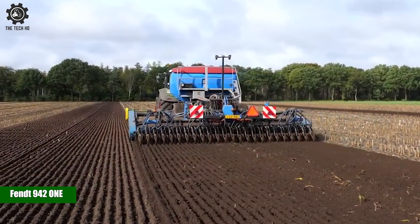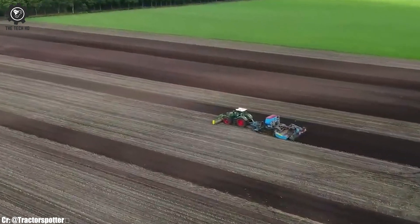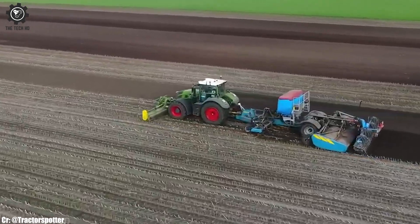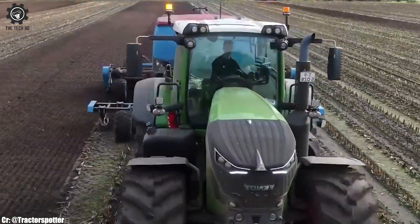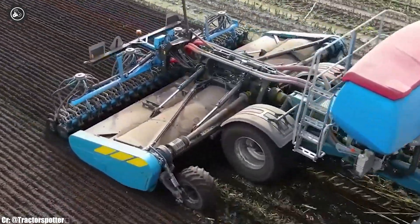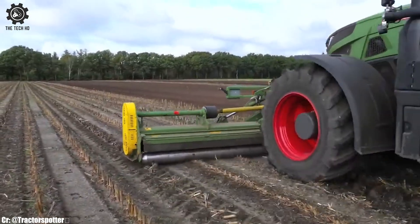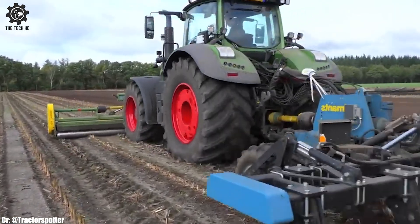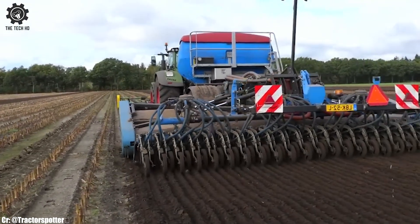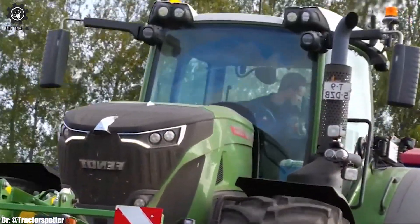The Fendt 942 One, paired with the 6m Immense 38 FSX, is a formidable combination for modern soil cultivation. The Fendt 942 One tractor boasts high horsepower and advanced technology, making it a versatile choice for demanding tasks. Teamed with the 6m Immense 38 FSX, this setup ensures efficient and precise soil tillage.